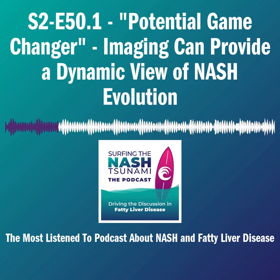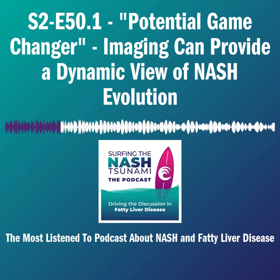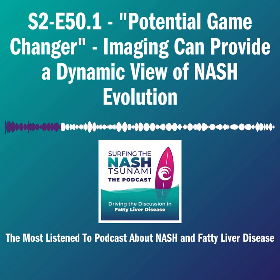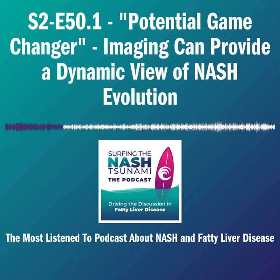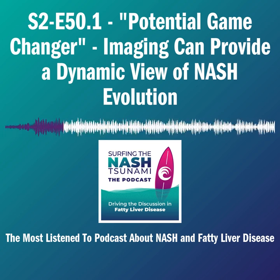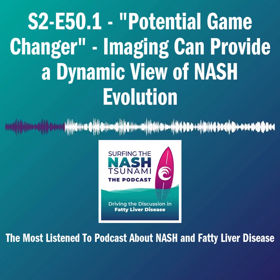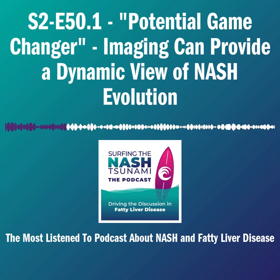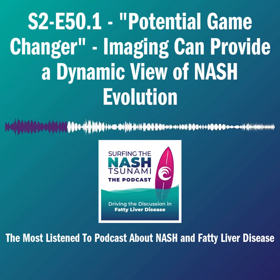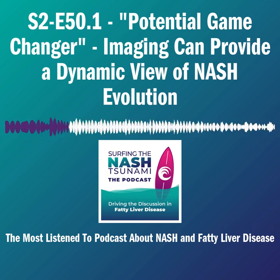I thought it was worthwhile sharing with you guys on the podcast. Fortunately, Lars has taken the time out of his incredibly busy schedule running a growing company to join us today to share what you were unable to hear if you did not attend the meeting in Paris. Hopefully he can enlighten us with some of the particulars of things that are exciting in the field he is working on today — that maybe tomorrow or in the near future we might be able to see firsthand either in research or in clinical practice. So Lars, thanks for joining us. I'll turn it over to you to tell us a little bit about what's going on in your world relative to imaging and liver disease.